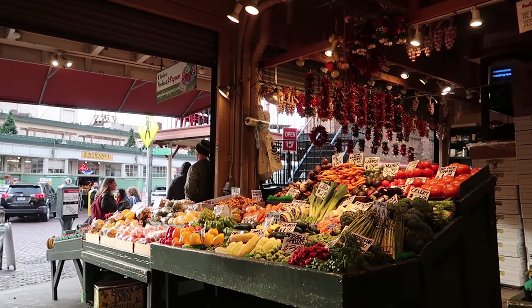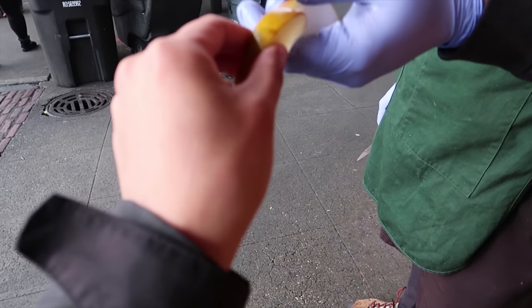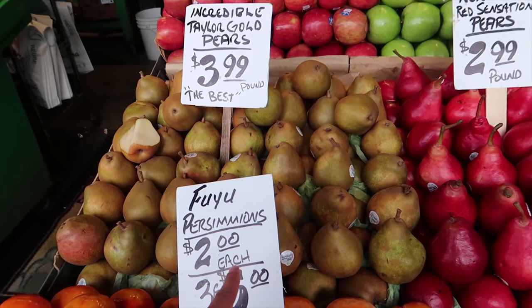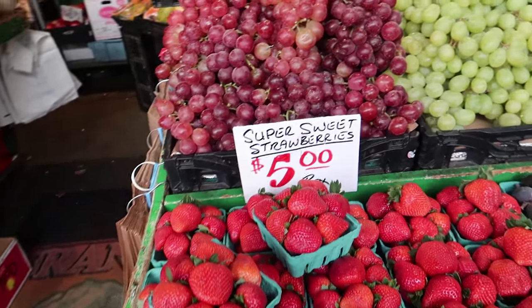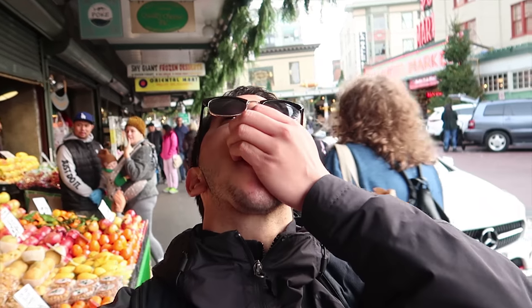Moving on to the next location — one of the last shops we're going to take a look at are the produce shops. There are a lot of these scattered throughout the market. They sell items by the pound so you can get to try a lot of different things — you can also get samples. These bloated oranges look delicious. Everything looks so colorful and delicious. Trying a little bit of these pomegranates — they look so good.